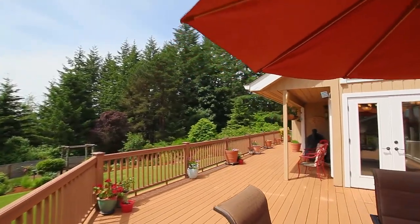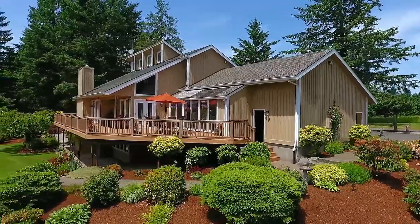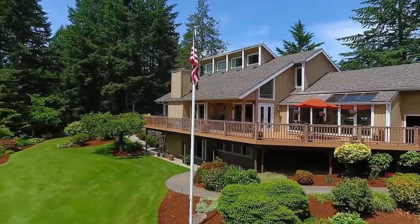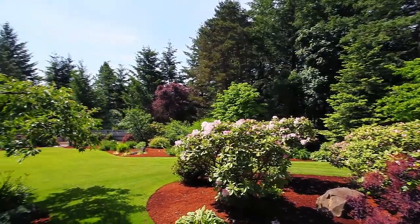This thoughtfully designed home has sweeping decks with views to the countryside and mountain ranges. This Helvetia Hilltop Estate's expansive lawns and gardens are perfect for hosting private events. This pastoral setting has been a favorite place for weddings and parties over the years.